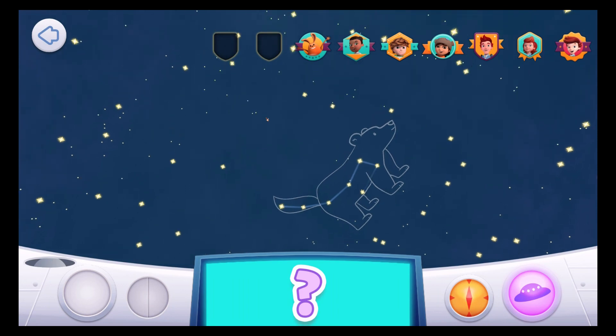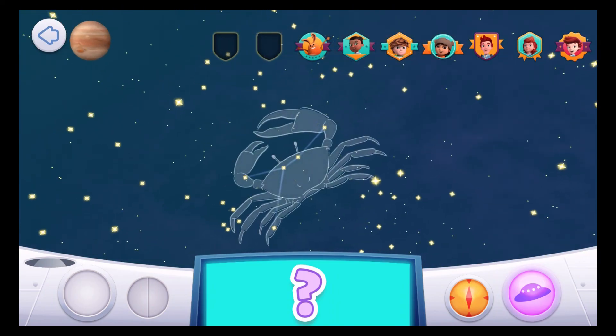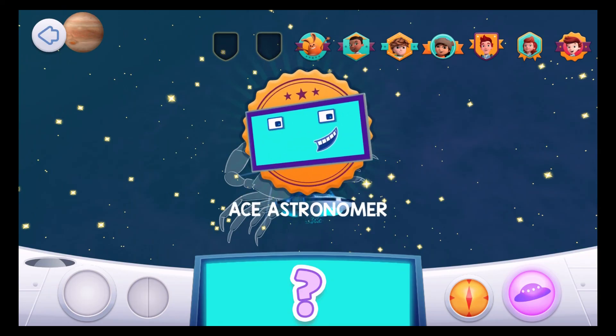Jet to Mission Control! The constellation I'm hiding in is known for its big pincers! Cancer! Cancer is not a very bright constellation, so it's pretty hard to see! Well done, Space Explorer! You're an Ace Astronomer!